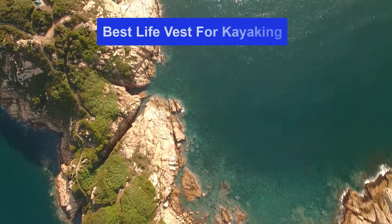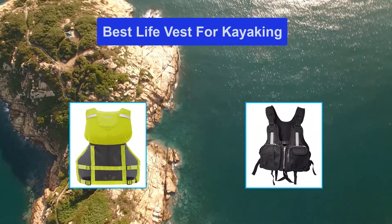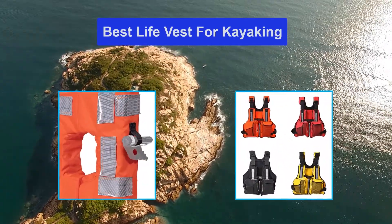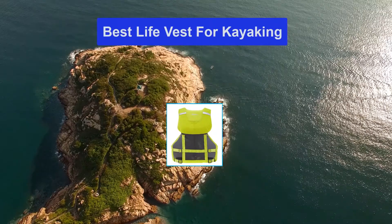Hello guys, welcome back to Smart Review Lab. Today I am going to talk in this video about the best life vests for kayaking that you should buy. Let's get started.